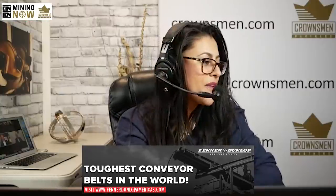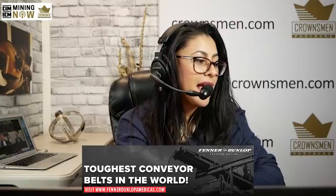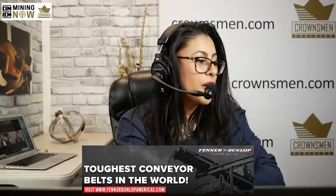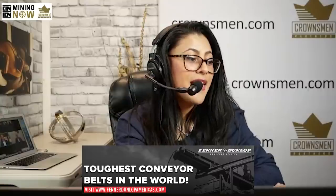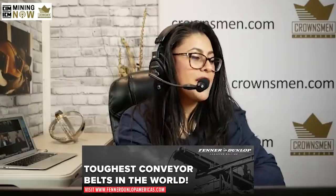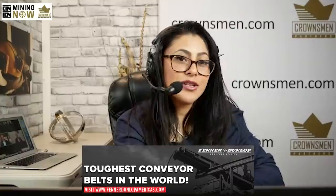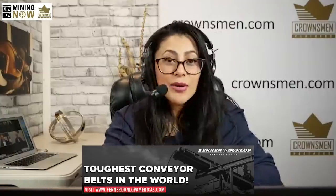Today, first up, we've got Fenner Dunlop. Hardworking people need hardworking conveyor belts. Fenner Dunlop not only manufactures the toughest and longest lasting conveyor belts in the world, but manufactures all of their conveyor belting products in their own North American facilities. Fenner Dunlop conveyor belts are engineered to withstand the harshest conditions and heaviest loads from bulk coal, heavy metal, and precious metal mining industries. With over 150 years under their belt, their globally recognized expert sales, services, and technical teams are available. Visit fennerdunlopamericas.com or call 1-800-661-2358. You can also watch Fenner Dunlop's upcoming episode on Mining Now.